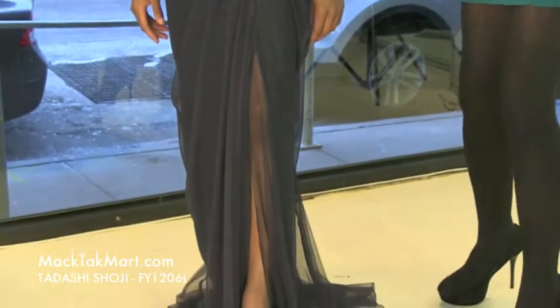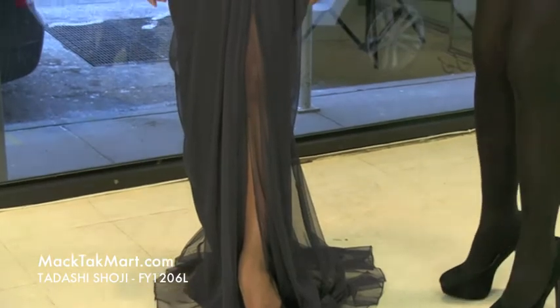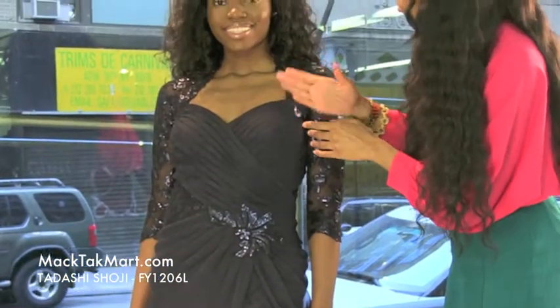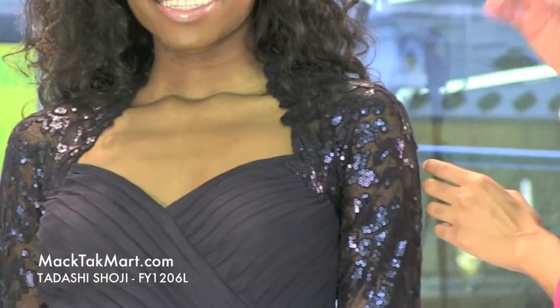This dress comes in this gorgeous, magnificent midnight blue color. It's going to accent your neckline, giving you a low V and a sweetheart bust line. Absolutely amazing. You can go with or without a bra on this because it does have a bit of padding in the bust area.